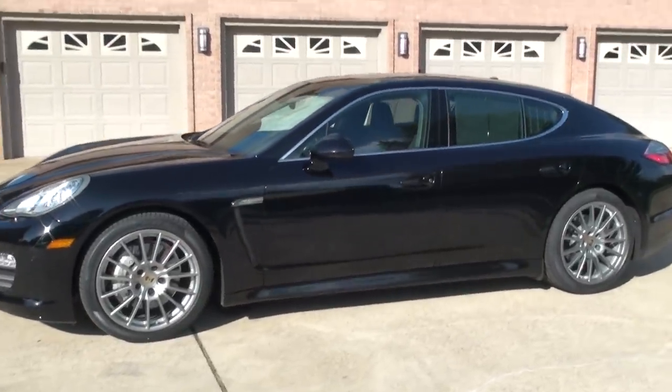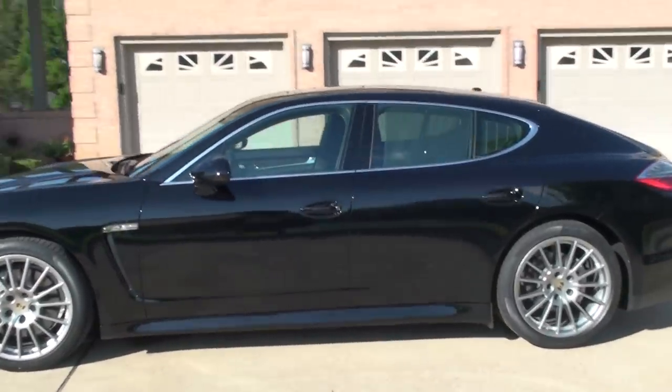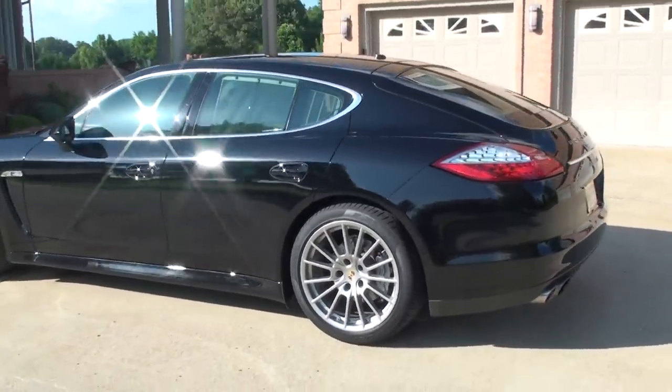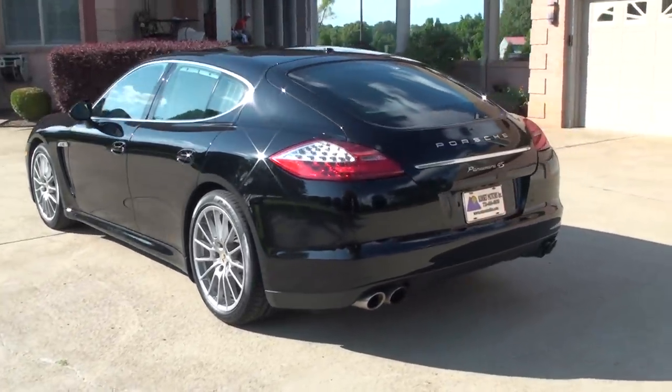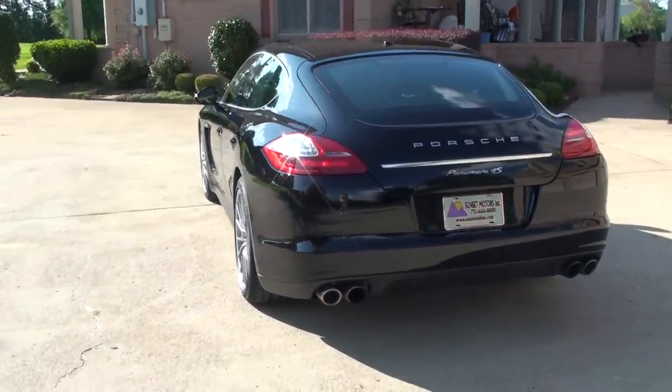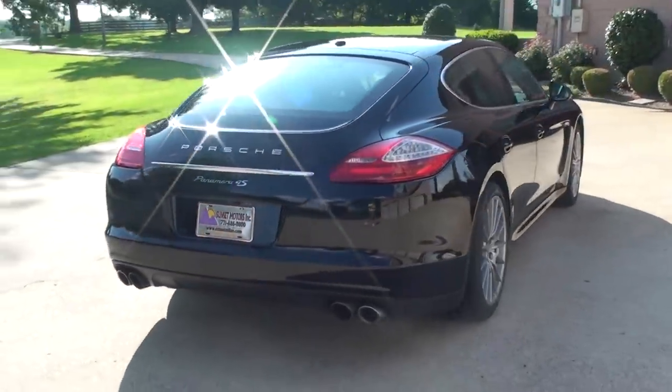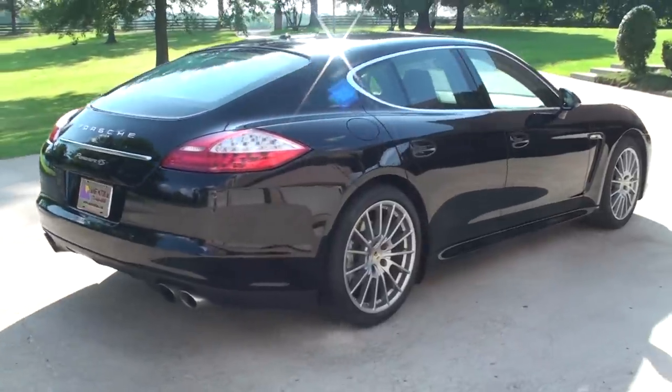This is the 4S, so it's all-wheel drive. It's got the 4.8 V8 pushing 400 horsepower. It's the ultimate sedan, in like-new condition with only 15,000 miles.